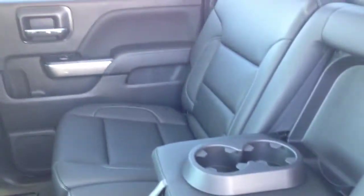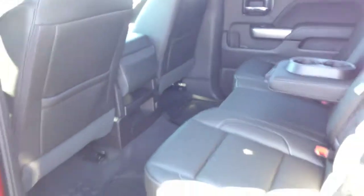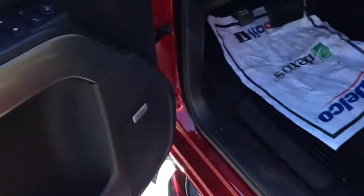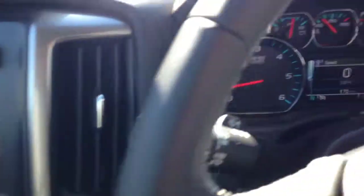Black interior for you. Got your power seat, Bose sound system, power windows and locks. You got your trailer brake controller up here, and your four-wheel drive control.